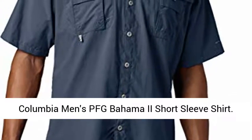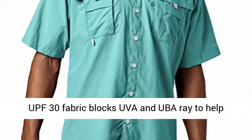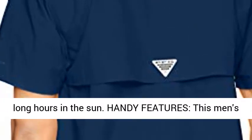Columbia Men's PFG Bahama 2 Short Sleeve Shirt. Sun Protection: Columbia's Signature Omni Shade UPF 30 fabric blocks UVA and UVB to help prevent sunburn and long-term skin damage during long hours in the sun.